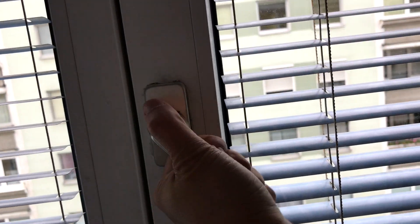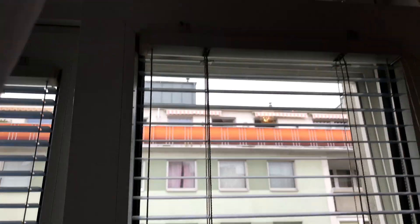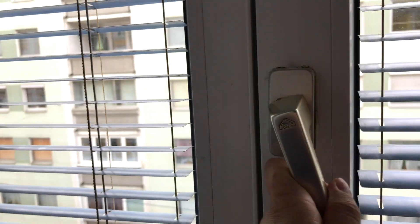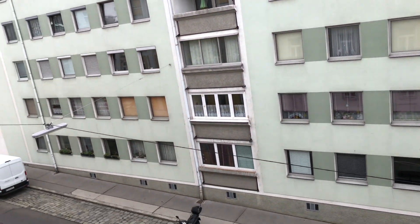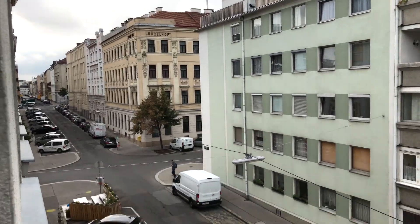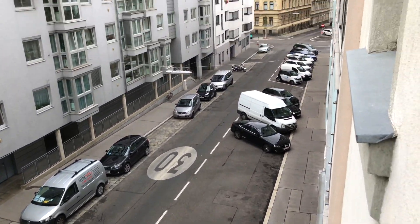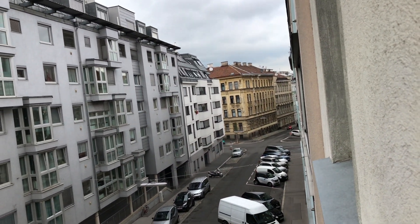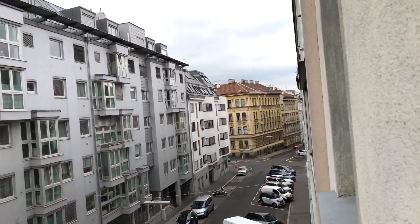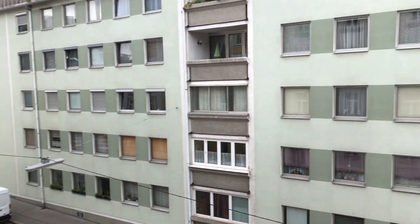These windows — you can turn it left and it opens wide, or turn it up and it tilts open. To close it you go all the way down. The view is definitely a neighborhood — that's what I love about Airbnb. Parking is on the street; I believe this is a one-way street. What I love about Airbnb is we get to live amongst the locals.